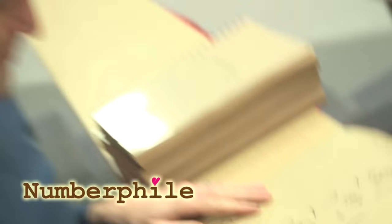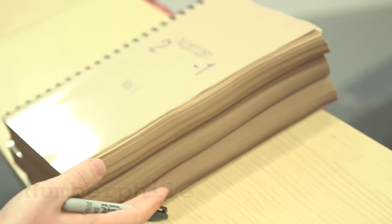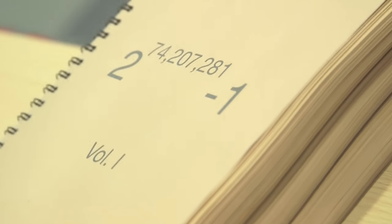As much as I love all this mathematics and working out, we're really bored of that. People want to meet the star of the moment. We're here to see the prime. I didn't print it out just so I can push it to the side and ignore it. Let's actually have a closer look.